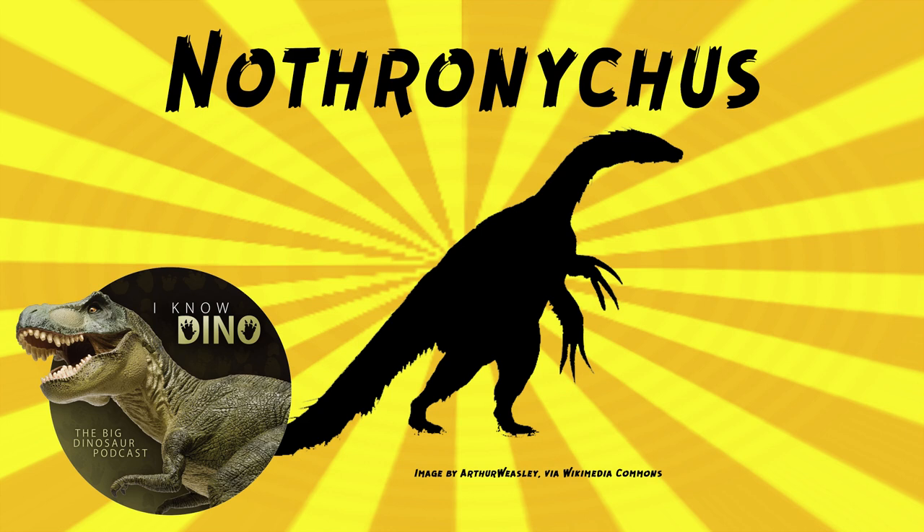Nothronychus mckinleyi was excavated in the early to mid-1990s. It was found in New Mexico near the border of Arizona in the Zuni Basin, the Morena Hill Formation haystack butte site, around 91 million years ago. The first Nothronychus fossil found was a hip bone, but originally it was thought to be part of the skull crest of the ceratopsian Zuniceratops. So Nothronychus was thought to be a ceratopsian — it's all over the place.